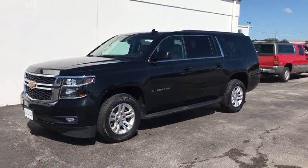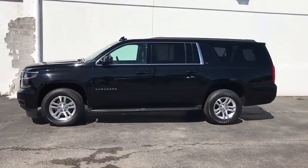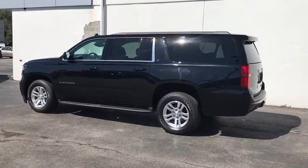Take a ride in the 2017 Chevrolet Suburban. The Suburban excels at towing heavy trailers, hauling loads of people and gear, and enduring hard use and rugged terrain.